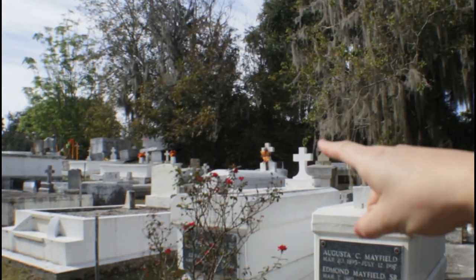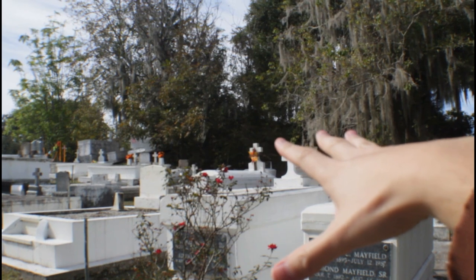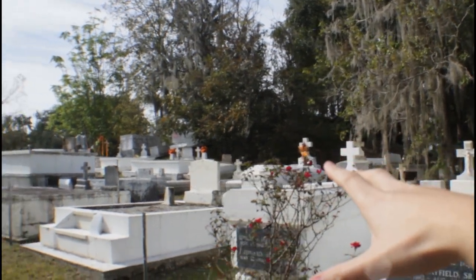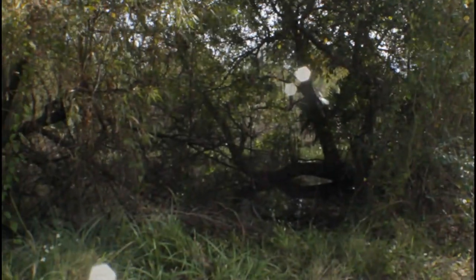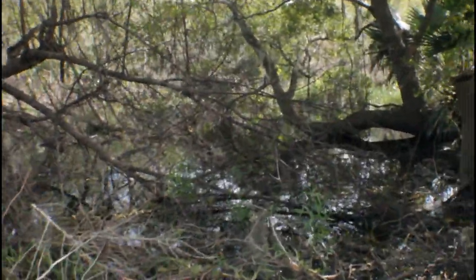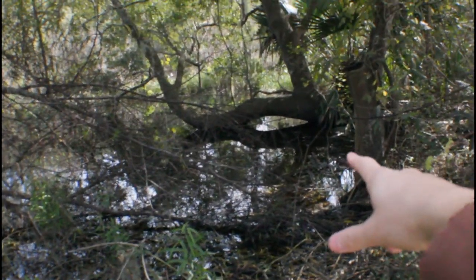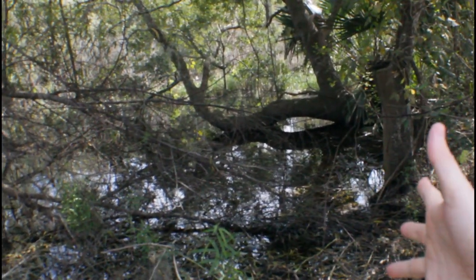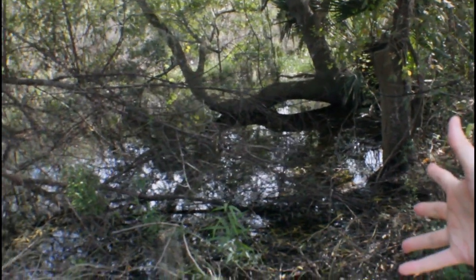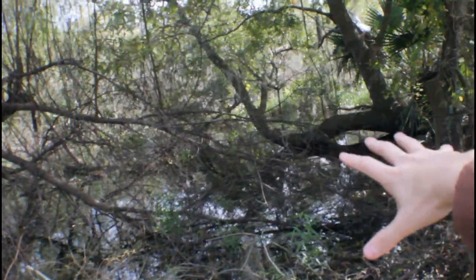There's a hill right there where they have tombs buried on top of them, which I've never seen before — that's really unique. And if you look on this side, it's a lot of water. All this is water — alligators, snakes, any deadly type of reptiles. We're going to have to watch out because I'm pretty sure they'll be in this area.